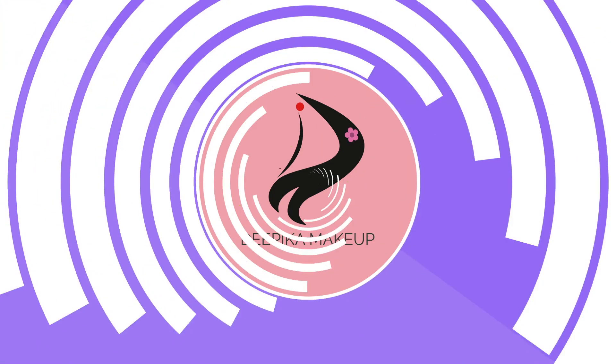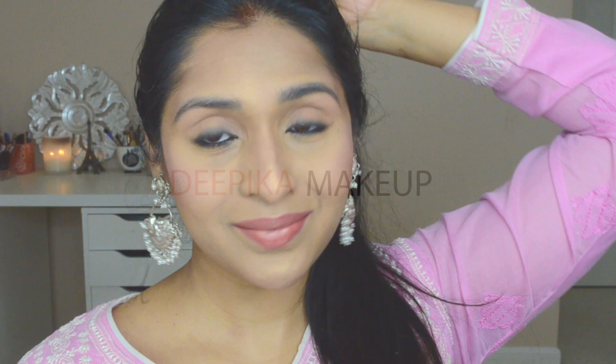Hello everyone, I am Deepika. Welcome to my channel. In this video, I will do my skincare and makeup every day.